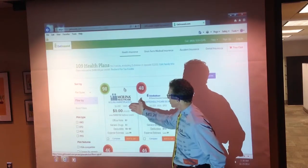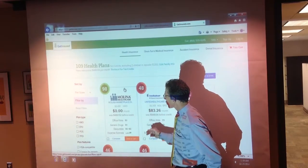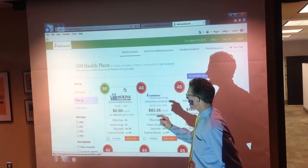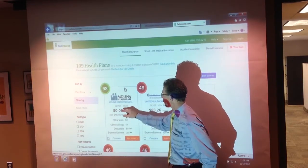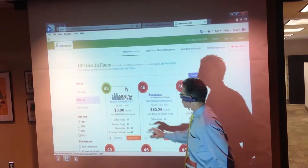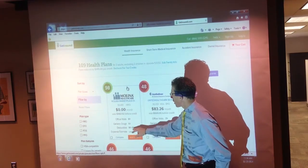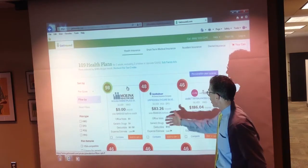This plan, which is a Silver HMO with Molina, is actually no cost because the tax credit is actually higher than the actual monthly premium. 70% of the people who enrolled in the exchange in 2013 actually purchased a silver plan, and the average cost was anywhere between $0 and $10 per month. This is a plan with no office visit copay, a $3 generic drug copay, no deductibles — a really great plan for a really great cost.